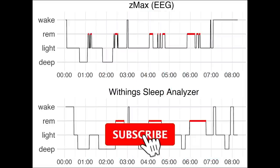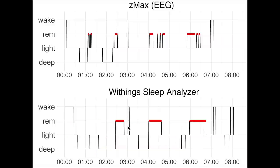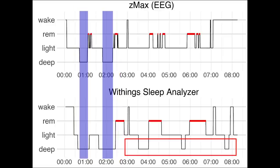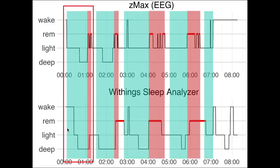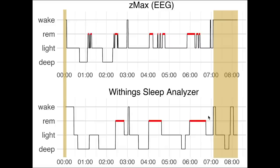Here we have the third night of data, which shows an artifact I will get to in a second. For deep sleep we see similar patterns to before — the deep sleep I had was correctly detected, though a little extra is detected near the end of the night that was not really there. REM sleep was detected pretty well, but the very short REM stage at the beginning of the night was not detected, which means the first sleep cycle was missed. Awake detection was okay though it missed the second shorter awake moment.